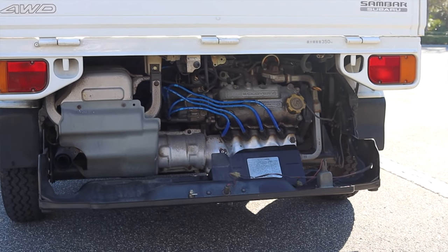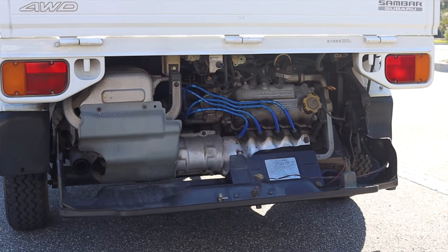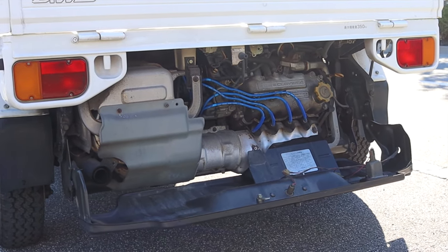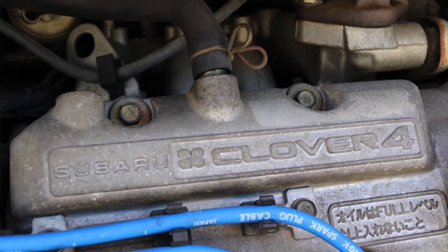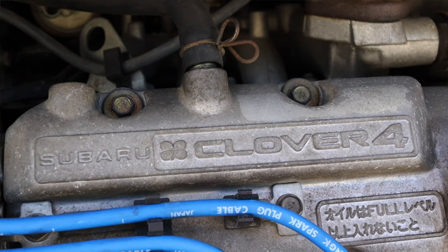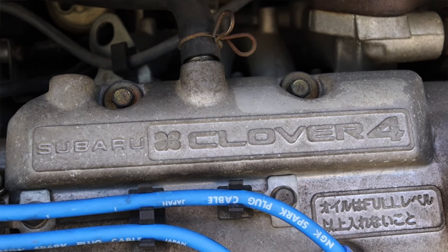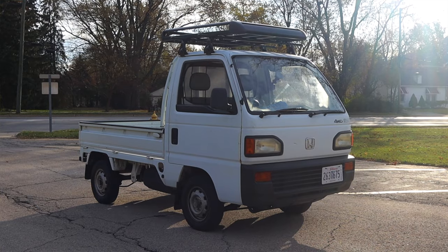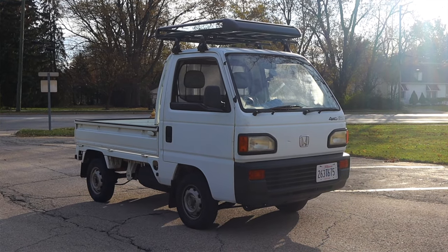Something else interesting is that a lot of K vehicles still stick with that 660cc but use three cylinders. This one has an added cylinder at four cylinders, which makes it a little bit torquier and a little bit more pleasant to drive than a three-cylinder, like the Honda Acti I reviewed a couple years ago — that was a three-cylinder, where this is a four.